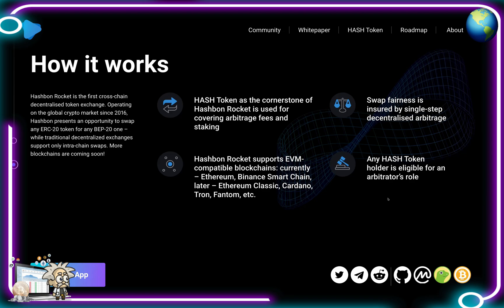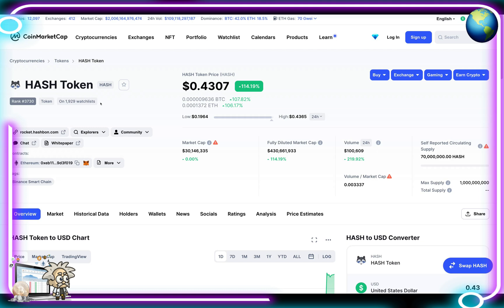Hash Bond Rocket supports EVM-compatible blockchains — currently Ethereum and Binance Smart Chain, with Ethereum Classic, Cardano, Tron, and Phantom coming later. Any Hash token holder is eligible for an arbitrator's role. Here on CoinMarketCap, Hash token is ranked number 3,730, is on over 1,929 watchlists, and is currently trading at a little over 43 cents — up about 116.2% in the last 24 hours. Huge gains and a major green light for investors.